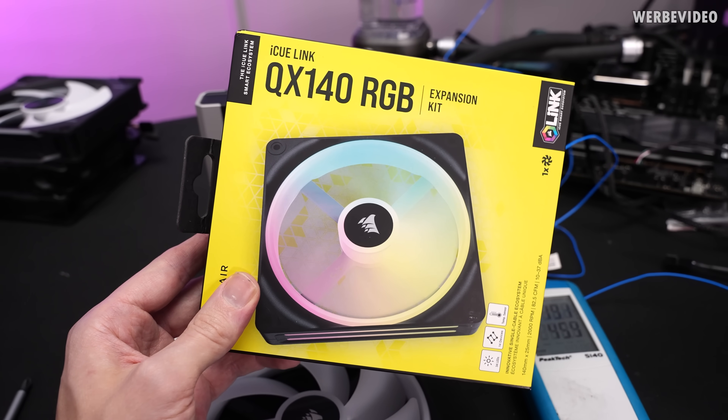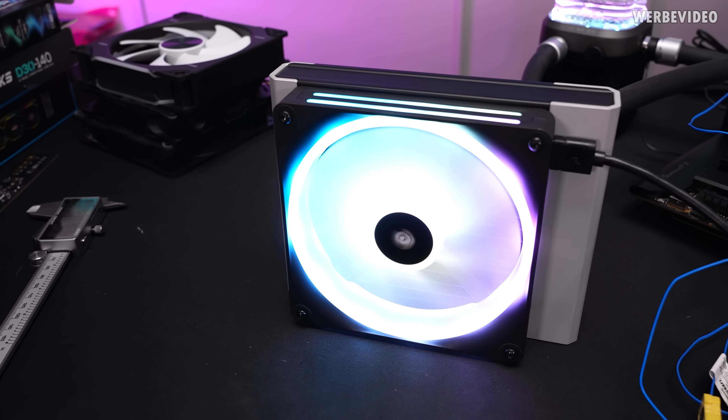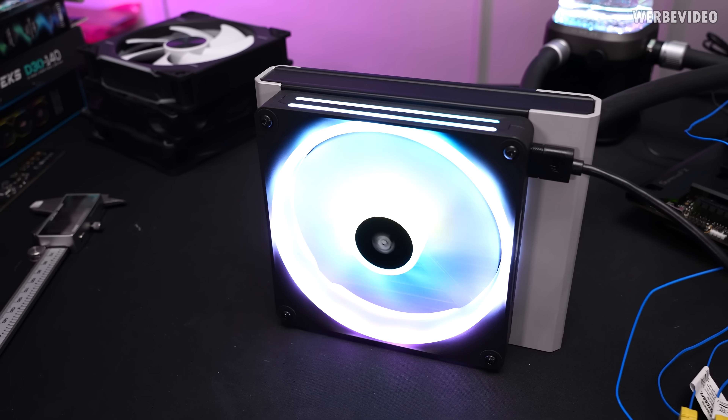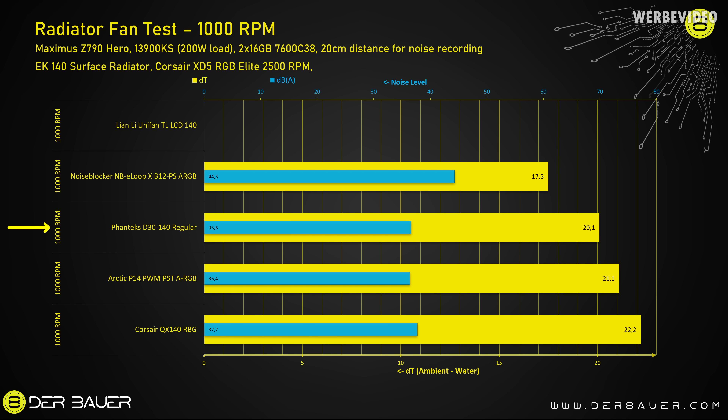Continuing with the Corsair QX140 RGB — you may have seen this fan on my channel before, but I think only in the 120mm version. With iCUE Link, connection and configuration is a bit easier as I can set the fan speed over Windows. At the end of our test we have a delta of 22.2 with the QX140. The Phanteks D30, Arctic P14, and Corsair QX140 have about the same noise level of 36.4 to 37.3 decibels at 1000 RPM — basically measurement tolerance. In this condition, the Corsair QX140 is the worst with 22.2 Kelvin, and the Phanteks D30 beats it by 2 Kelvin. The Noise Blocker NBE Loop is a lot stronger with only 17.5 degrees delta, but also a lot louder at 44 decibels.